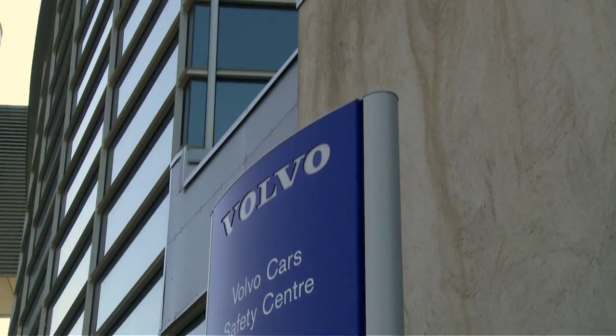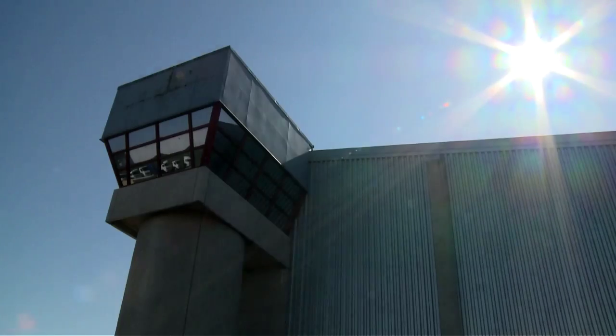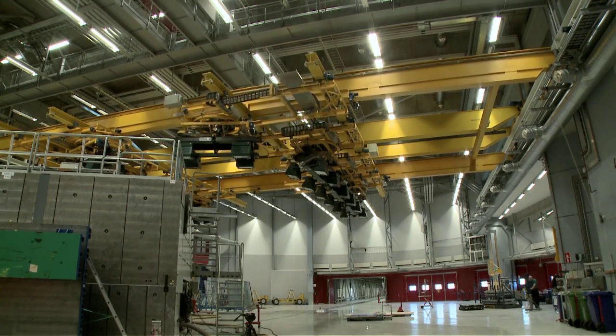The Volvo Cars Safety Center is one of the world's most modern facilities of its kind. However, it is not simply used for testing cars. Volvo Trucks also uses it. My name is Ulf Torgelsmann and I am responsible for crash tests performed by Volvo Trucks.